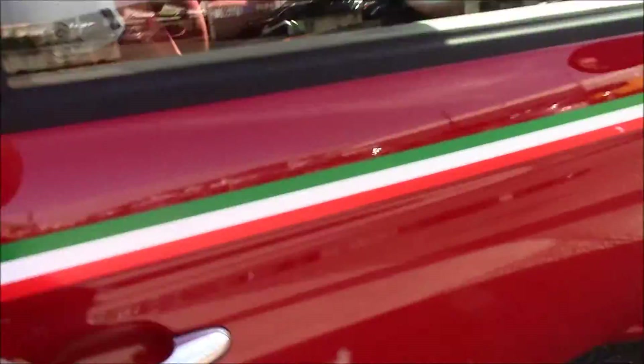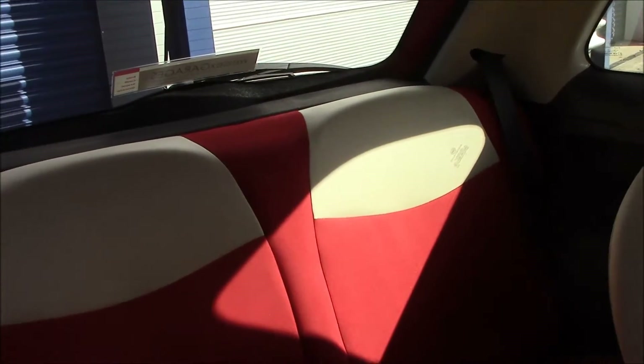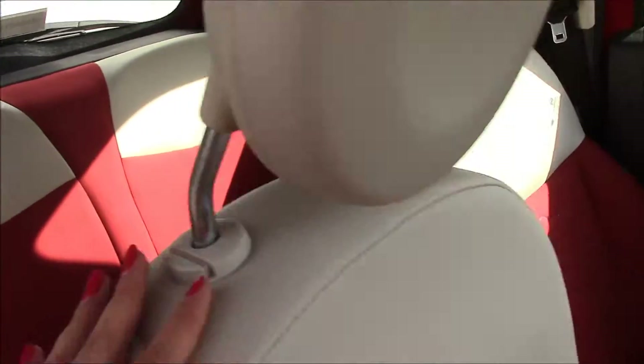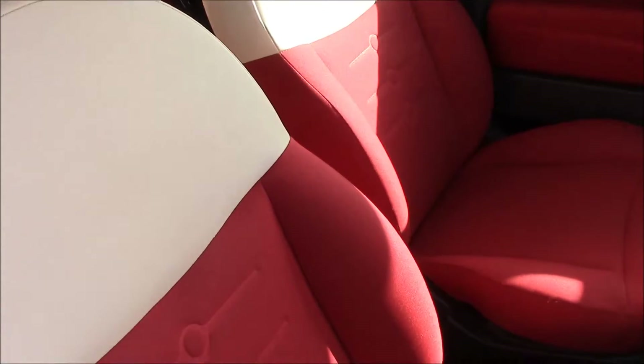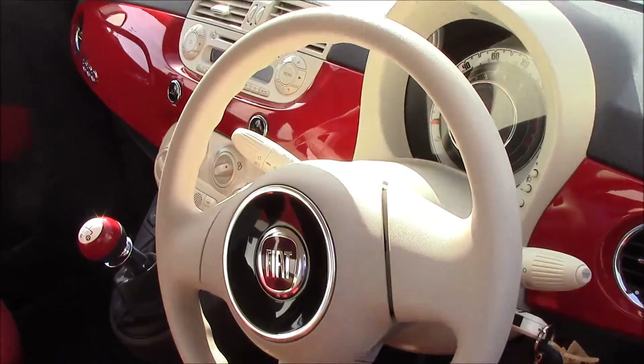If we take a look inside the vehicle, you'll be able to see that we have red cloth seats in really good condition, and right at the top there's a leather touch. The front seats are also in really good condition, and we have a leather steering wheel.